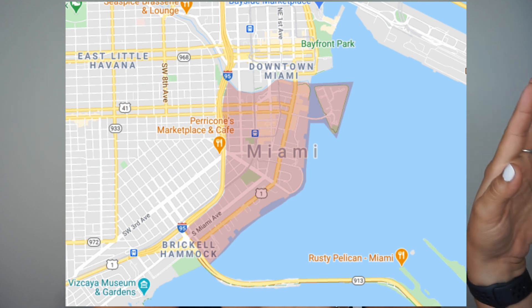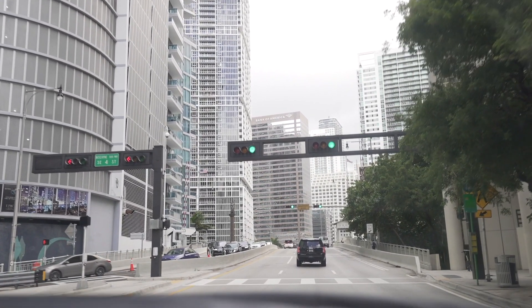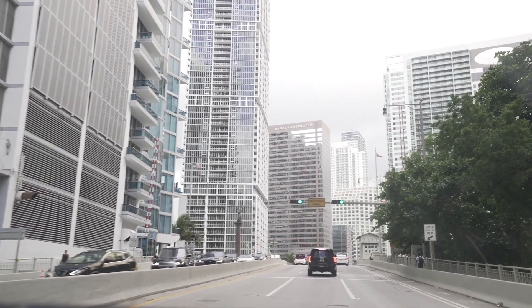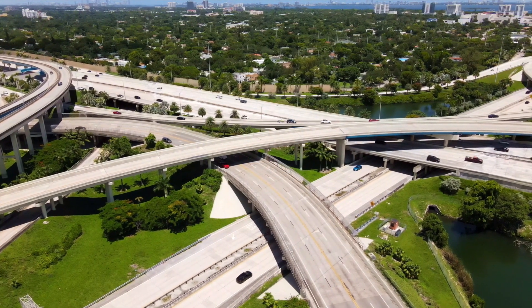Next up is Brickell, which is south of downtown. There are two ways in — a bridge from downtown or another route. Brickell is kind of like New York when it comes to traffic. Be prepared for traffic any time of day. I would avoid driving there if you can — there's very little street parking. There are valet services and garages, but the prices can be high.